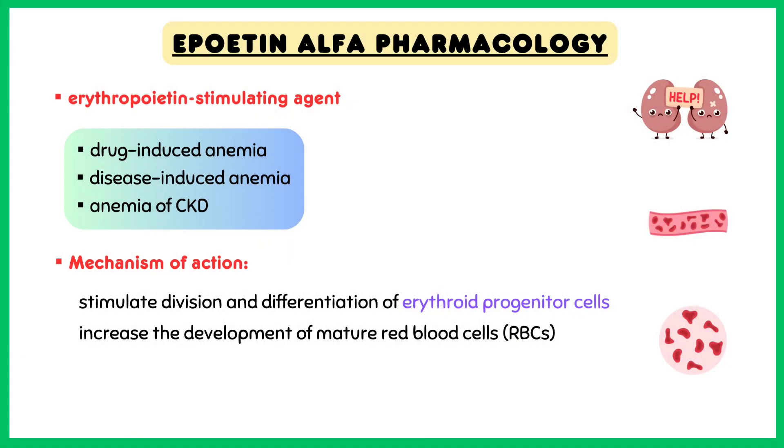Epoetin-alpha is classified as an erythropoietin-stimulating agent. It is used to treat drug-induced and disease-related anemia, like chronic kidney disease and cancer.